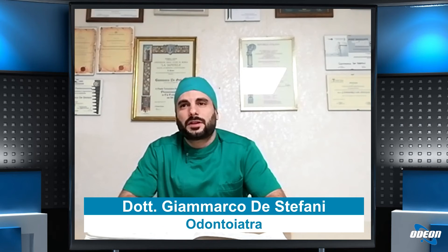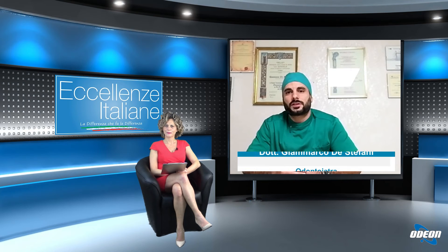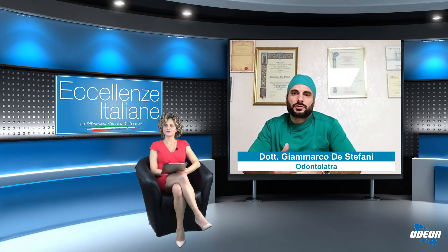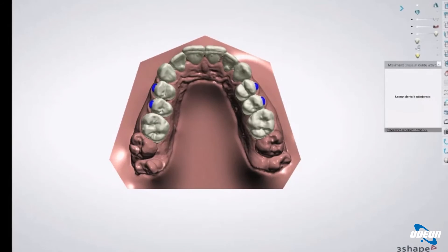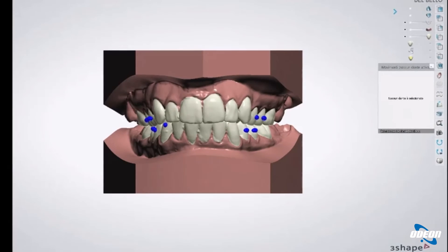Con una corretta diagnosi è possibile attuare la terapia più efficace per quel tipo di caso. La raccolta di record diagnostici prevede la presa di impronte in digitale o nella maniera convenzionale, lo scatto di foto da tutte le angolazioni della dentatura ed eseguire delle radiografie extraorali, quindi di profilo e frontali, in modo da poter operare in sicurezza la terapia all'interno della bocca e delle basi ossee del paziente. Una volta ottenuti questi dati, assieme al tecnico e tramite l'utilizzo di un software avanzato, riusciamo a progettare ogni singolo movimento del dente all'interno della bocca.